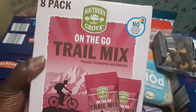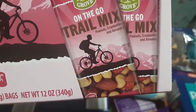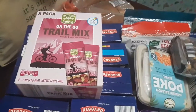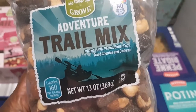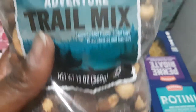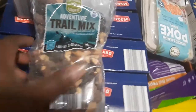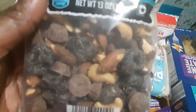I got my kids the Southern Grove on-the-go trail mix with peanuts, cranberries, and almonds — a nice treat for them, especially since my kiddos have gym this year. It's an awesome thing to have after gym to get their energy back up. There's also the other bag of adventure trail mix — I actually put these in brownie mixes with marshmallows for a kind of moose-crunch brownie. That's what I like to make with trail mix.